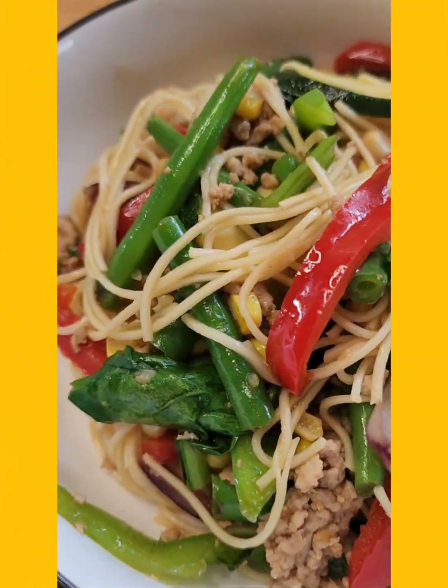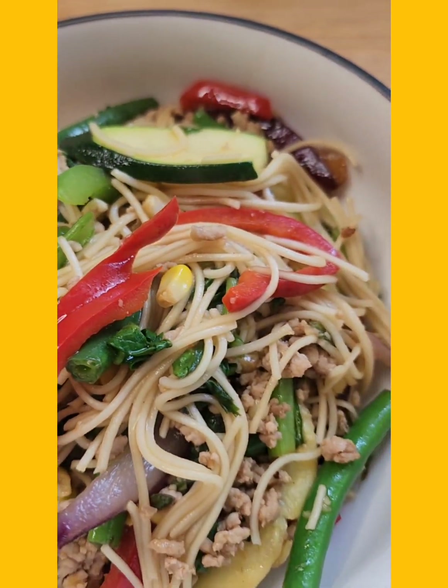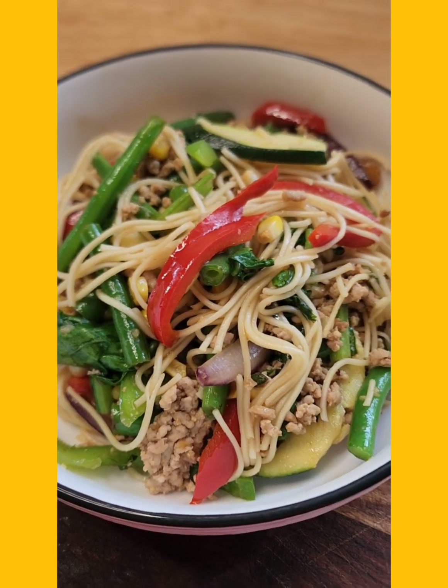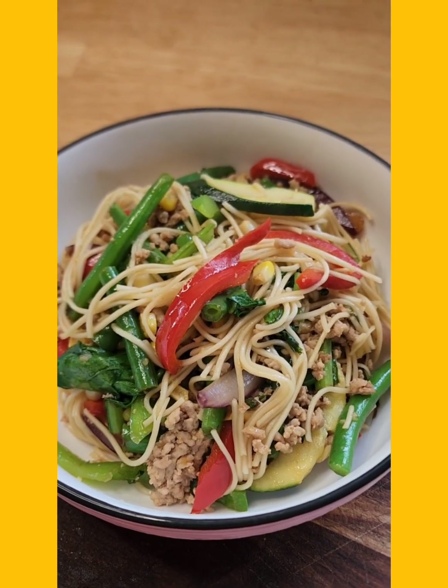Have a look at that — absolutely delicious, absolutely gorgeous! I'm going to add a little bit more soy sauce because I like that really salty flavor, but that is beautiful. The veggies are still nice and crunchy, nicely cooked, and the sauce is all through it — just absolutely fabulous. That was hot work!